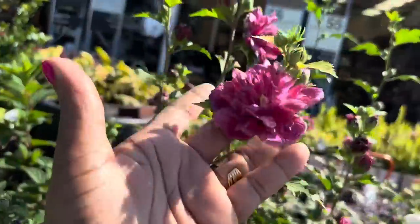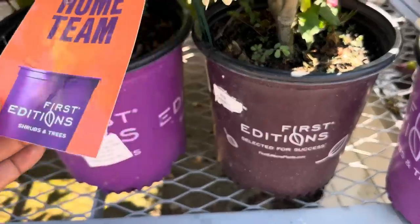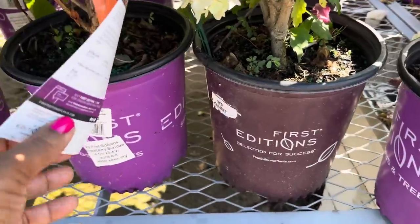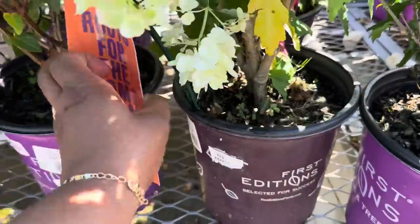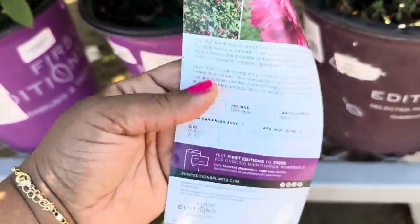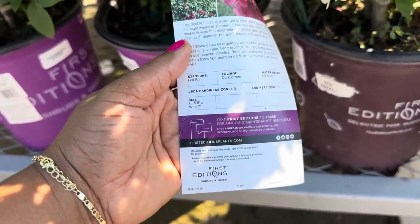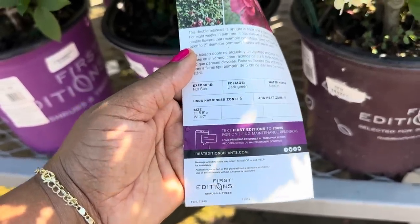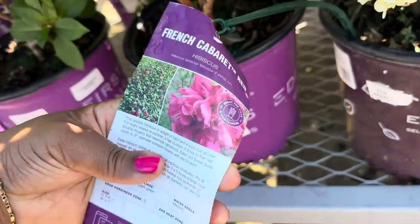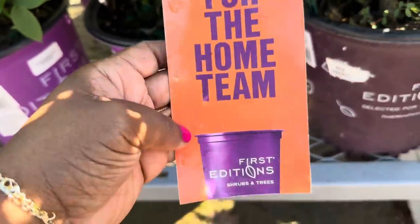And this one right here by First Editions is called Red Cabaret — yes, so pretty! Another hibiscus. It loves full sun, zone 5, gets 5 to 8 feet tall and 4 to 7 feet wide. It's called the French Cabaret Red Hibiscus.